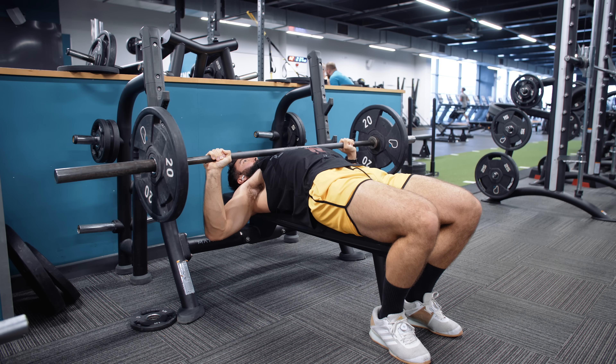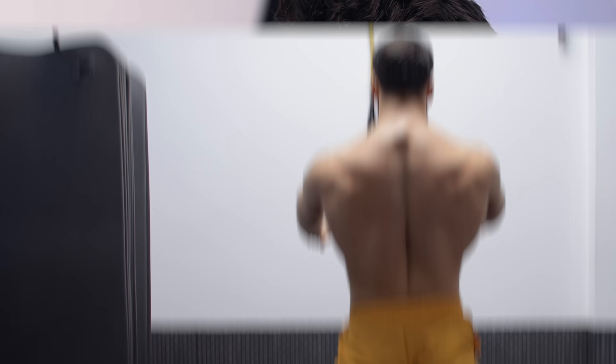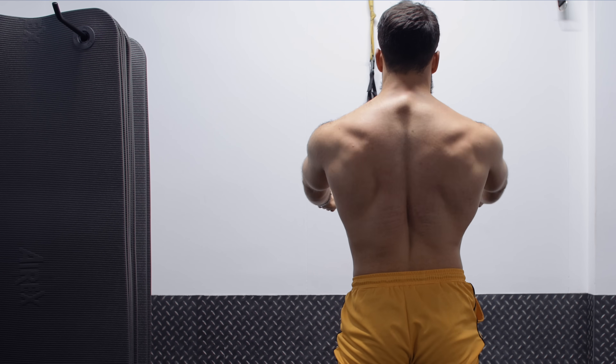Compared to an exercise like the barbell bench press where you may not be able to safely fail lengthened partials without a spotter, on the dumbbell fly if you fail a lengthened partial you could simply drop the dumbbells, or bring your elbows in and press it up like a flat dumbbell press. A cool additional component is that you can also retract the scapula to further lengthen the lower chest without restricting range of motion. On a barbell bench you wouldn't get much more of a deep stretch because the bar touches your chest first, but with the dumbbell fly you can safely retract the scapula and get an even deeper stretch on your lower chest.